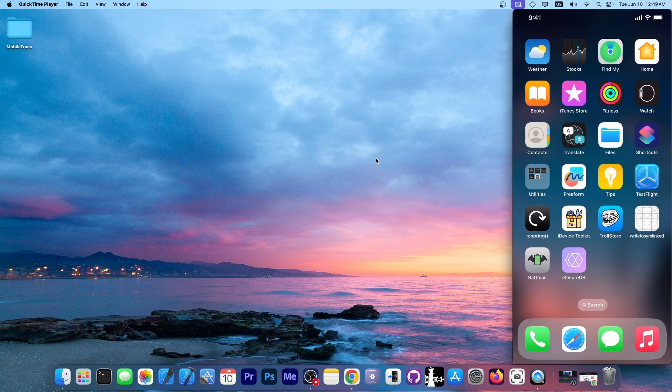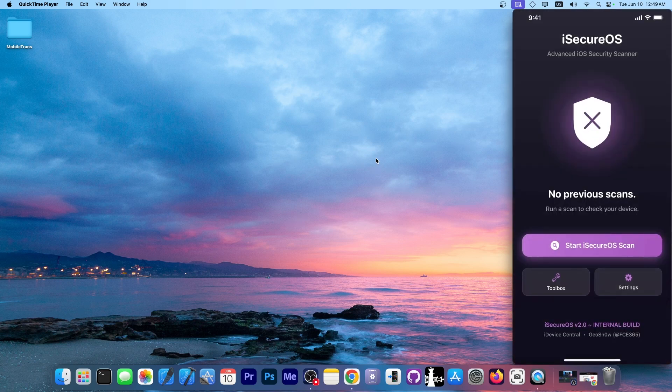On this device I have iSecureOS 2.0. It's been abandoned for a couple of years and it was only available as a tweak back then, but now it's going to be an IPA file, which means you can install it with your favorite sideloading tool. You can do much more than search for repos — in fact, it's designed to protect your device even if it's not jailbroken.